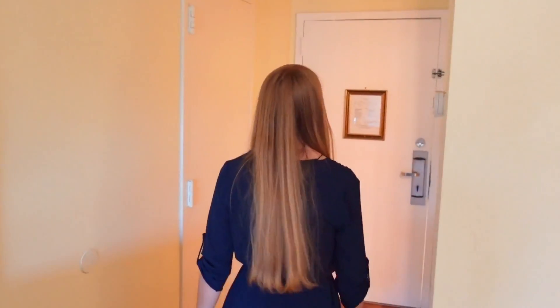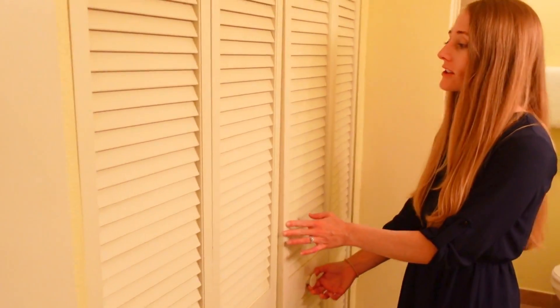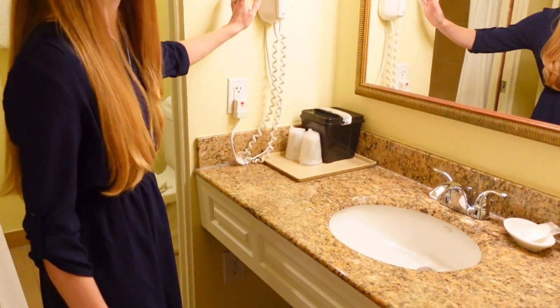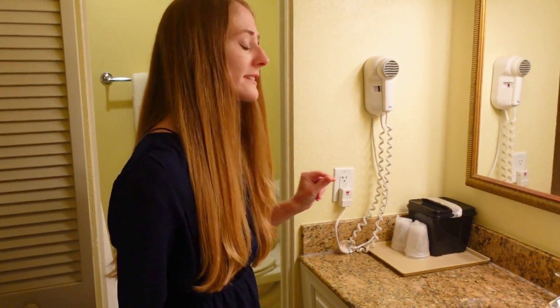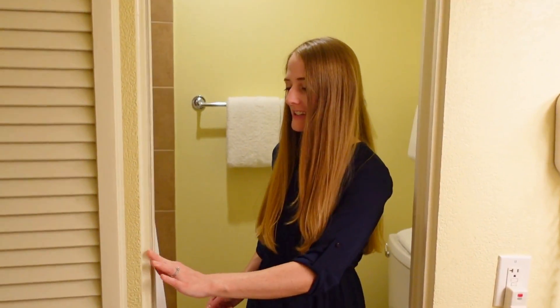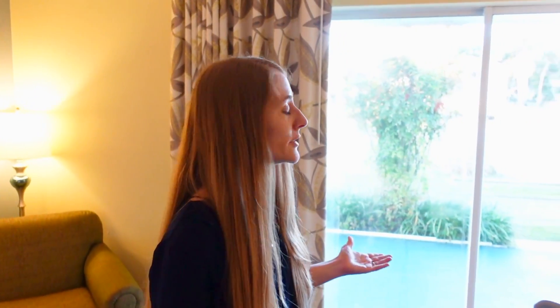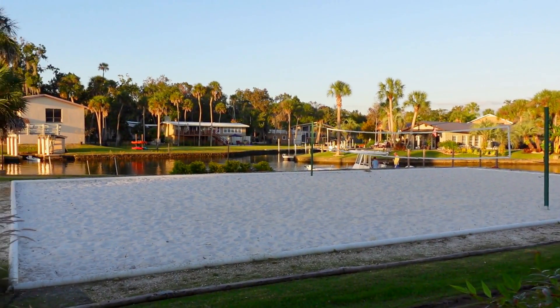Let's check out the bathroom before we head out to the patio. You'll find a nice big closet, and on the other side is the sink with the ice bucket and the hairdryer. I really like that the sink is separate from the restroom and the shower because of this pocket door. In that area you just have the toilet and the shower with a nice corner shelf. Last but not least is the patio — because we have a waterfront room, we have a view of the canal and also the sand volleyball court.